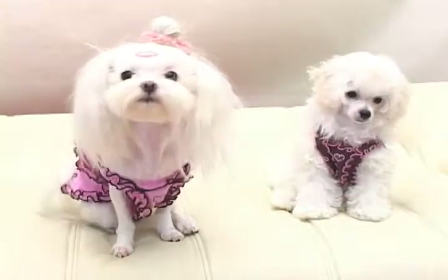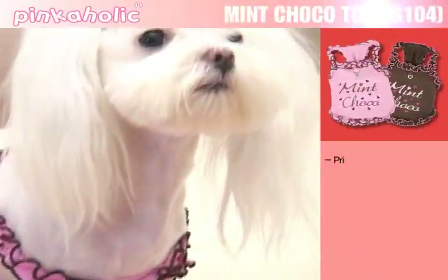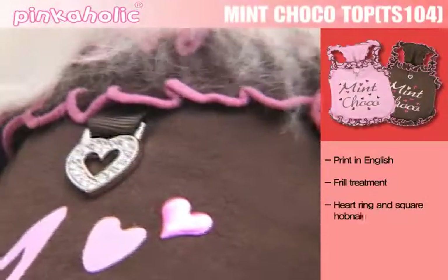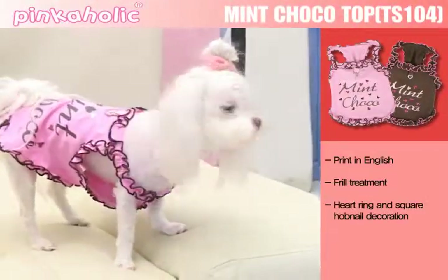The mint chocolate colored top is decorated with frill treatment at the rim, heart rings, and square hobnails on the front and back. It features a cute and girlish style as a leading product of Pinkaholic.